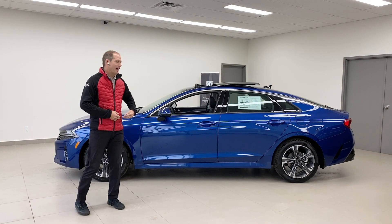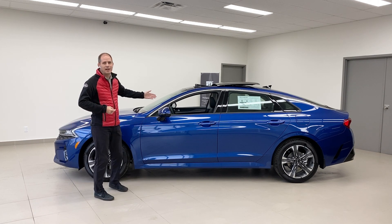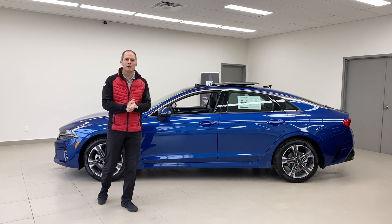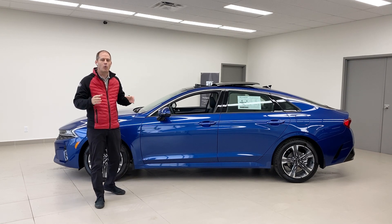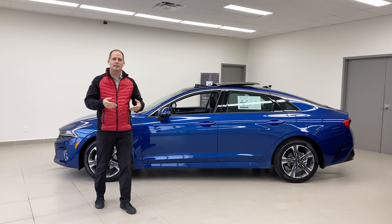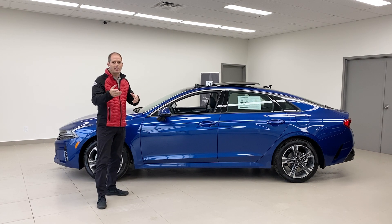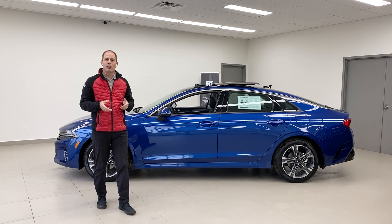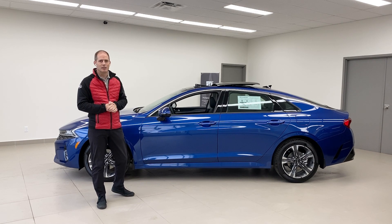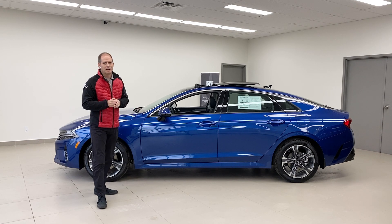Hey everybody, it's Peter from Brantford Kia and this is the all-new 2021 Kia K5. We've got an EX model, it's an all-wheel drive model. We're going to talk about it in this video, do a complete walk around of the car. If you want to go more in depth, we've already done a one-hour live video introduction on our YouTube page, and we've also done the Kia K5 at night video.